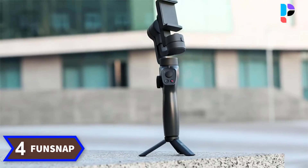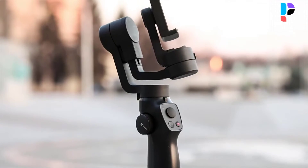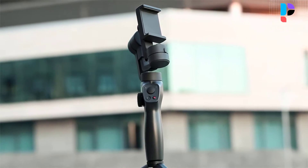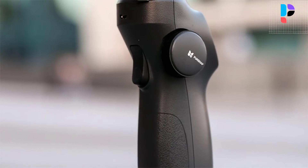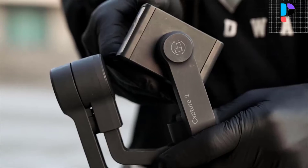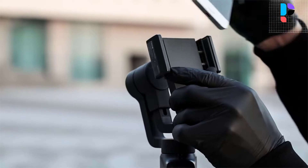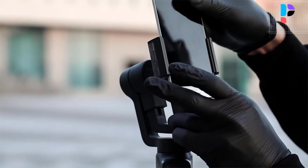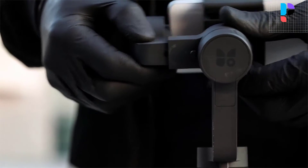Number 4. Brand name: FunSnap. Model number: Capture 02. Supports smartphones weighing up to 0.55 pounds and up to 92 millimeters in width. Perfectly compatible with GoPro Hero series and various action cameras of similar size or weight. Features 320 degrees of pan, 320 degrees of tilt, and 320 degrees of roll. Large chin-style focus and zoom wheel to shoot professional video.